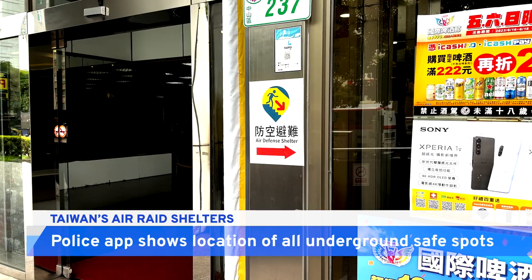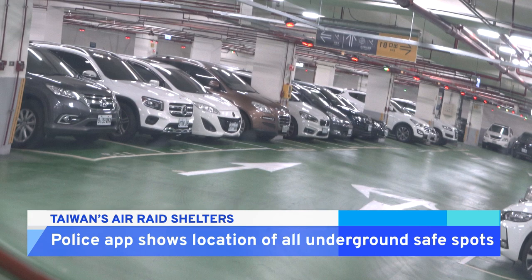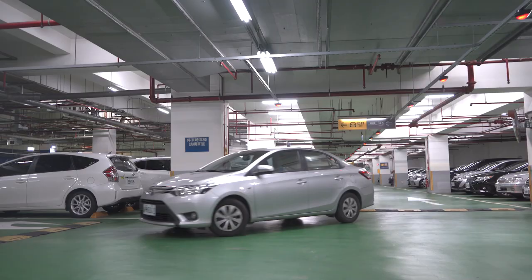Taiwan on paper has close to 90,000 air raid shelters. That may seem like a lot, but some say the country takes a quantity over quality approach. That's because many of the country's bunkers are not dedicated shelters — oftentimes they're just buildings' basements.